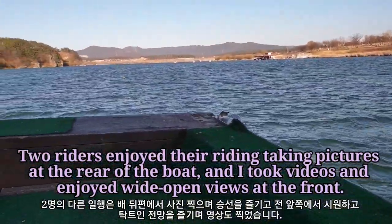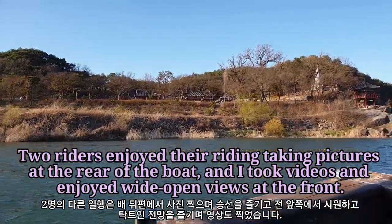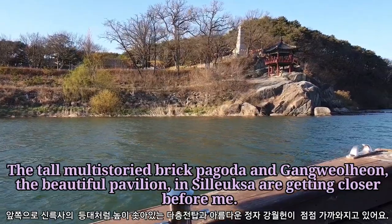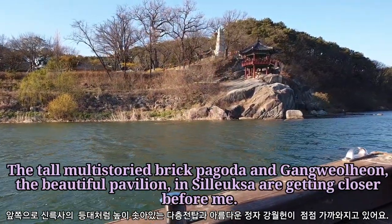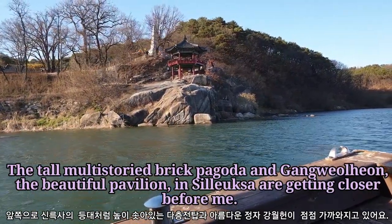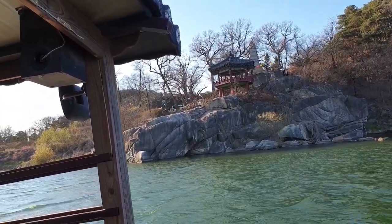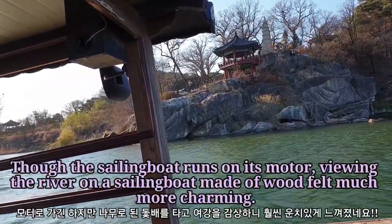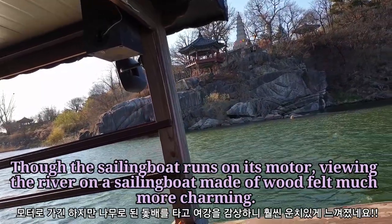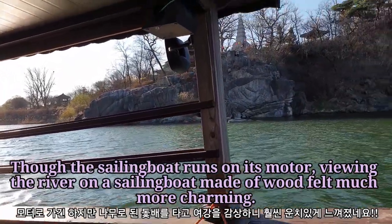Two riders enjoyed their riding, taking pictures at the rear of the boat, and I took videos and enjoyed wide-open views at the front. The tall, multi-story brick pagoda and Gangwal Han, the beautiful pavilion in Siluxa, are getting closer before me. Though the sailing boat runs on its motor, viewing the river on a sailing boat made of wood felt much more charming.